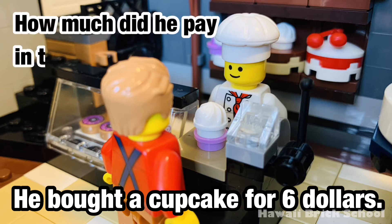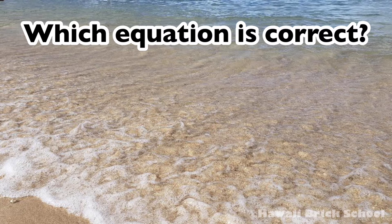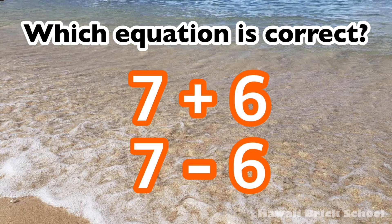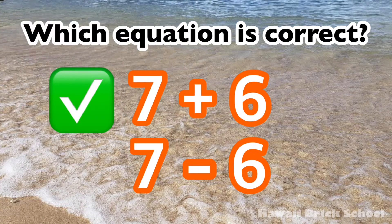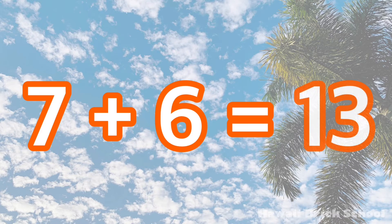He bought a cupcake for $6. How much did he pay in total? Which equation is correct — 7 plus 6, or 7 minus 6? The correct equation is 7 plus 6. 7 plus 6 is 13.